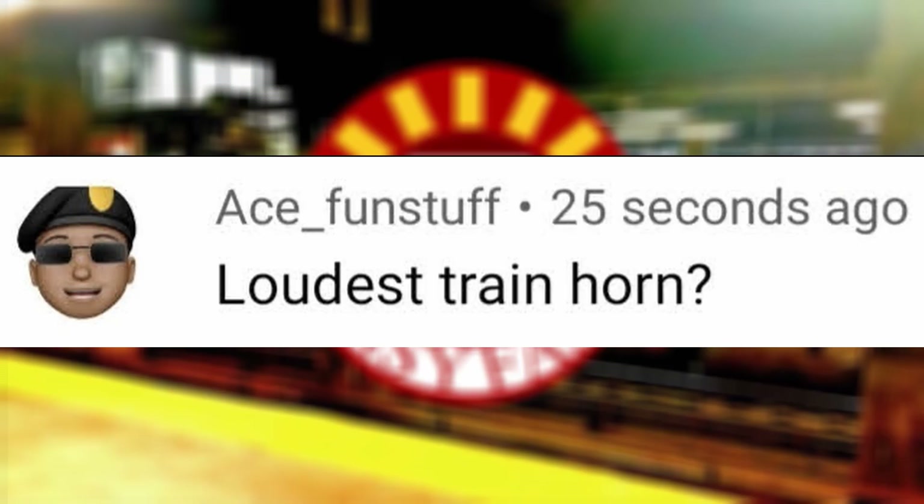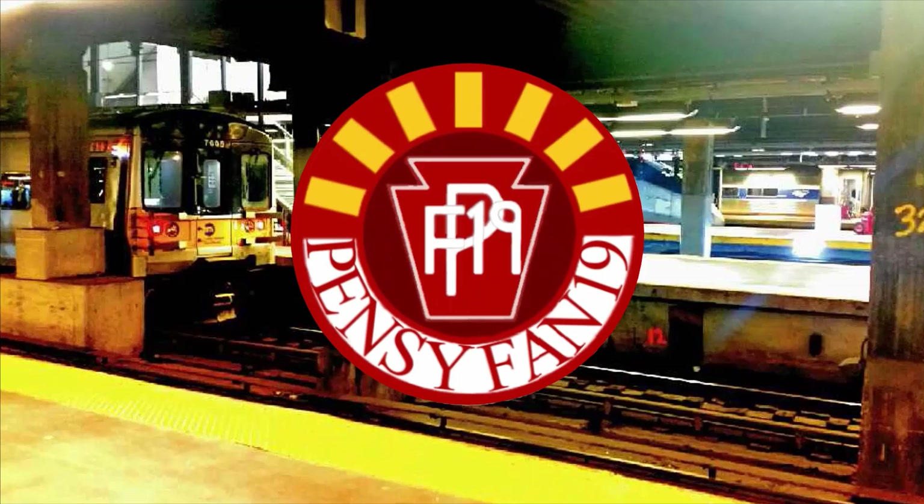Loudest train horn? I'm not too sure, since that would include numerous occasions from all my experiences with trains where I considered some horns louder than others, so my answer is the same as the last Q&A — New Hope and Ivyland 8218.